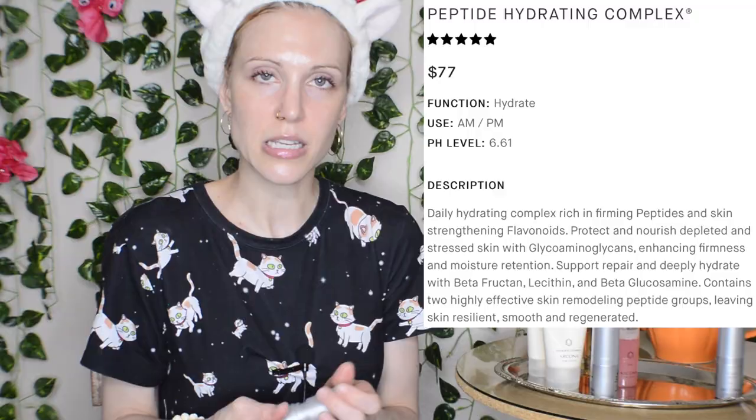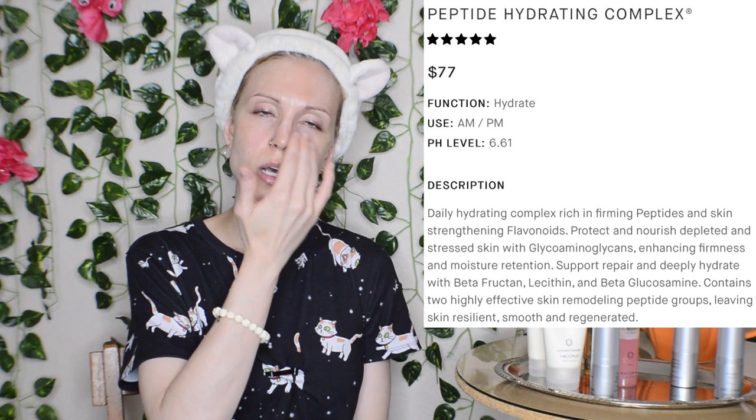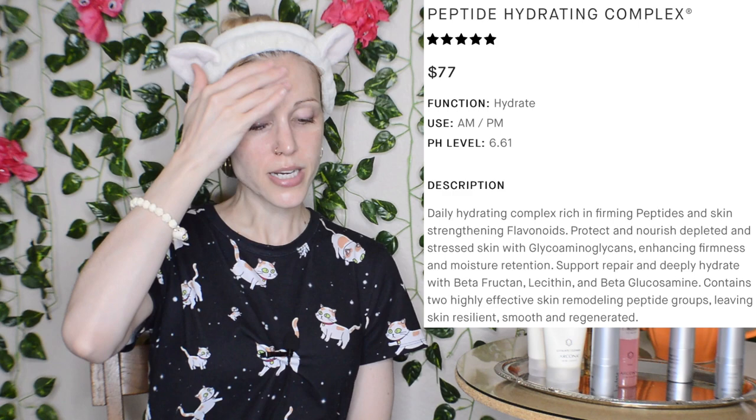We'll follow with the Peptide Hydrating Complex Moisturizer — peptides in the 90s were unique. I did not enjoy using this moisturizer during the day even though that's what the set recommends. I felt like it was kind of hard to massage into my skin. It definitely is a bit of a heavier moisturizer. Dry skin types rejoice, I guess, except that there are just more cosmetically elegant formulas on the market these days.